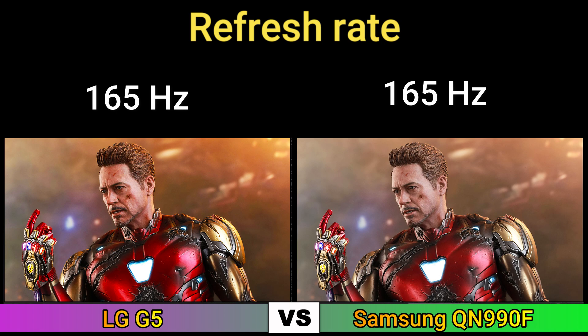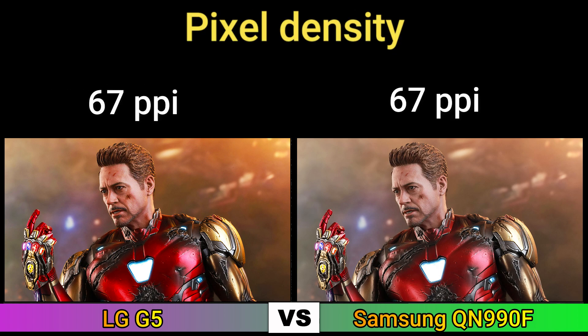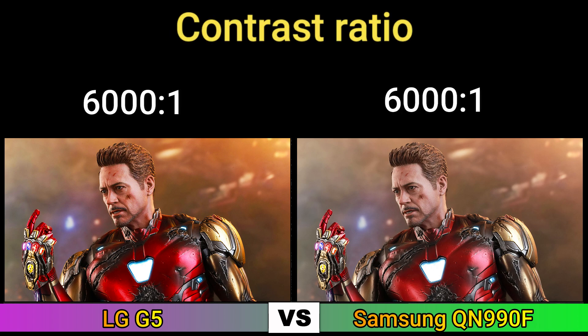Refresh rate, brightness, display colors, pixel density, color width, response time, contrast ratio.